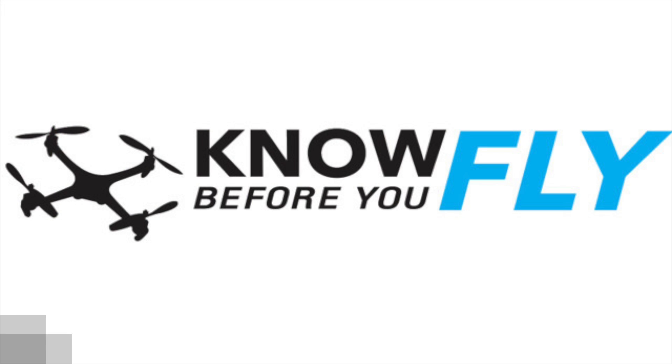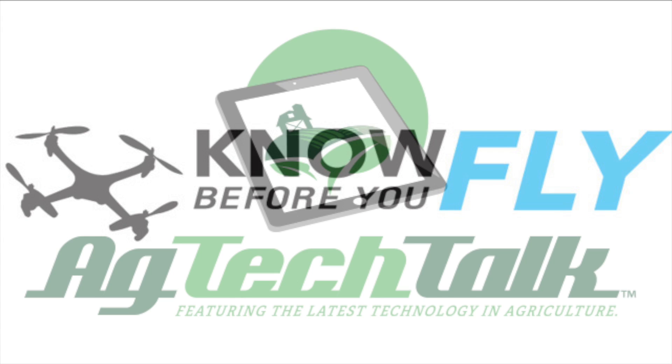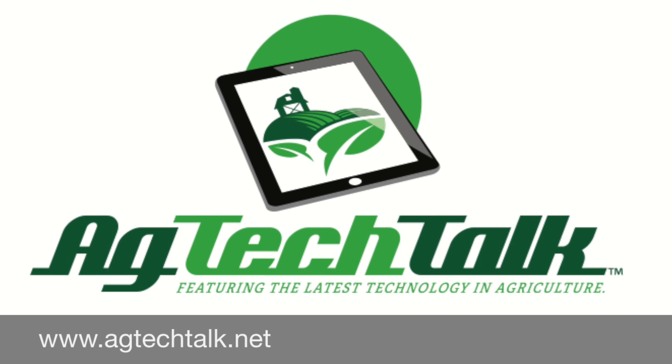Most importantly, I'd like to remind you — if you're considering flying an unmanned ship in the United States, please check out the website knowbeforeyoufly.org. As a licensed pilot myself, I cannot stress the importance of using this technology safely at all times. You can also learn more at agtechtalk.net. Thanks for watching.